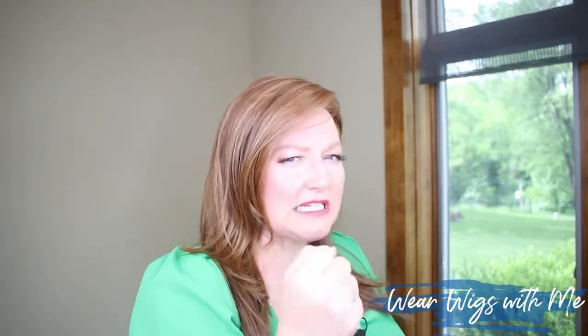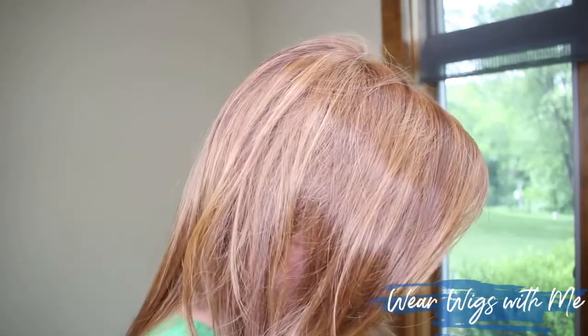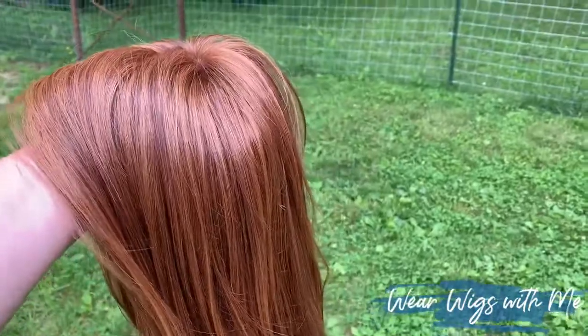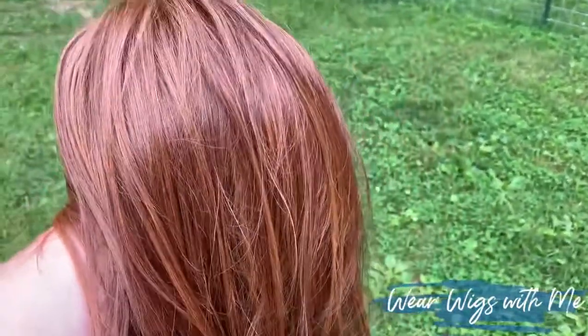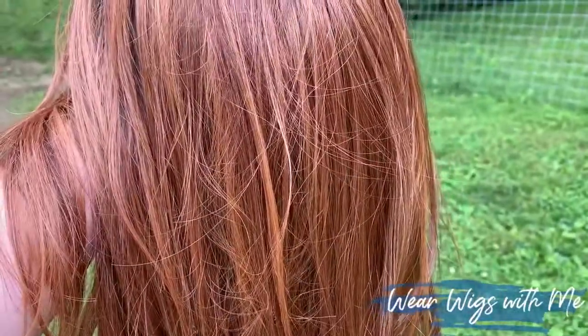The color I chose is called Auburn Blend Highlighted. Tres Allure has really stepped up their game with red colors — this is the first one I've tried and it is beautiful. The color codes are 27, 30, and 33H. Code 27 is that strawberry blonde, while 30 and 33 get into those darker, deeper reds. It really turns up the volume on the auburn. It's a coppery red, blended beautifully. I'm now excited to try their other reds. I usually leaned toward Mimosa HL, but this color is gorgeous.